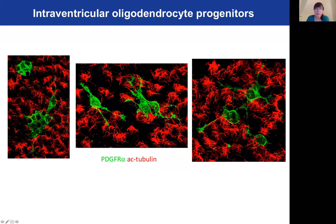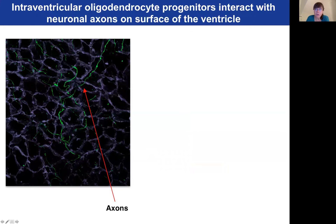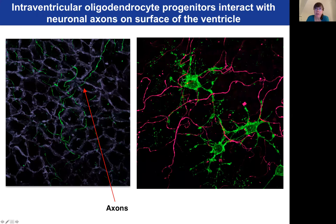Here you can see them nestled amongst the cilia that line the ventricles. This new type of oligodendrocyte progenitor contacts axons formed by neurons from brain regions that are very far away, and they wrap around the processes of these axons.